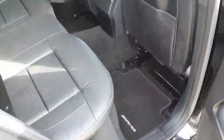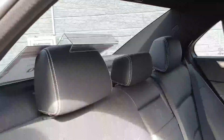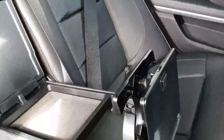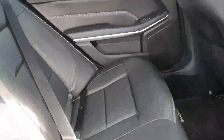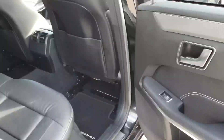Inside you have gorgeous black leather interior, three rear headrests, and an armrest with cupholders in the center. There is Isofix on the two outer seats, plenty of rear leg room, and electric windows.